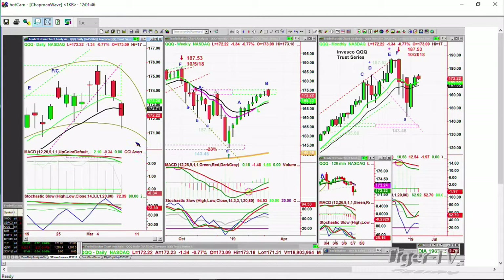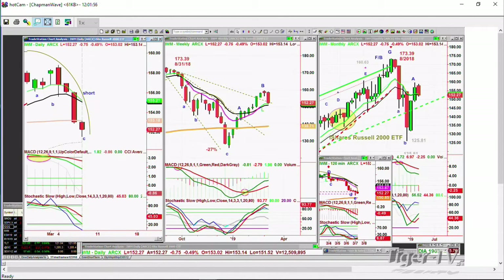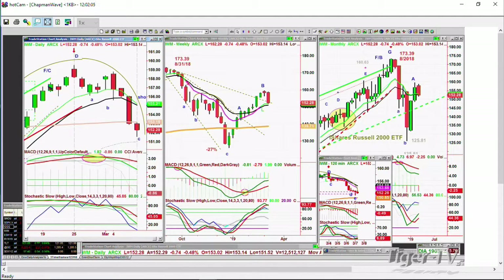The low today was 171, trading at 172.20, down 1.36. The IWM actually tried to get positive after being down much more earlier — now it's down 0.76. At 152, it has been leading the market down since the high made just at the 159 area, so the low today is already 151. That's an eight-point move down — pretty big.